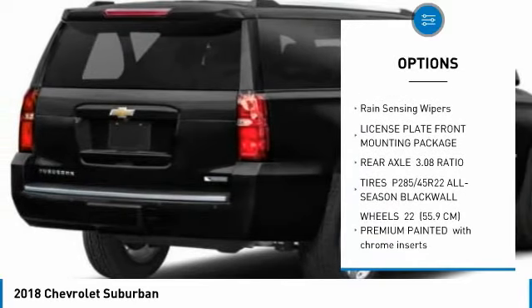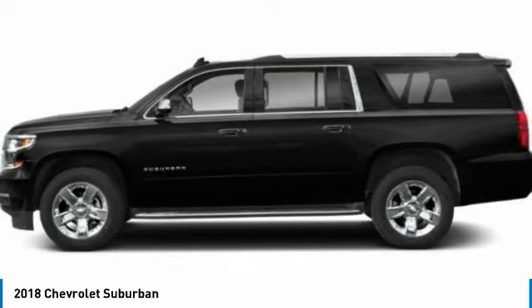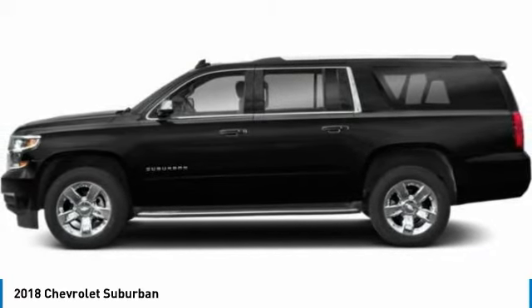Tires, rear performance, HID headlights, integrated turn signal mirrors, privacy glass, rain-sensing wipers.